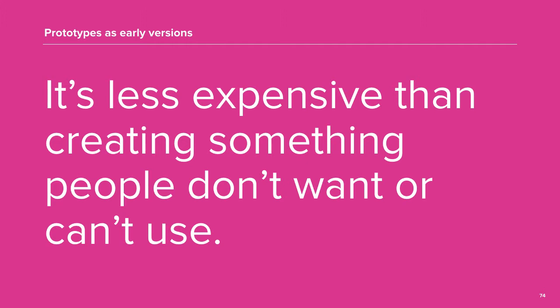There are many different kinds of prototypes. Choosing the right one depends on factors like resources, time and the medium that makes sense to test it in. We'll walk you through a few examples of early version prototypes.